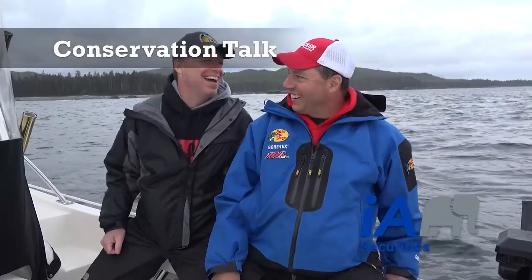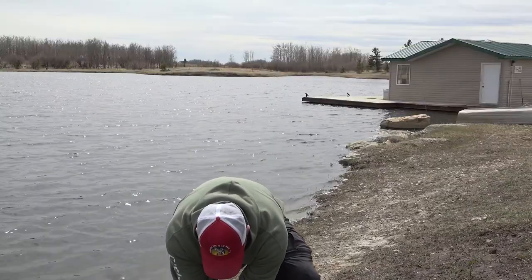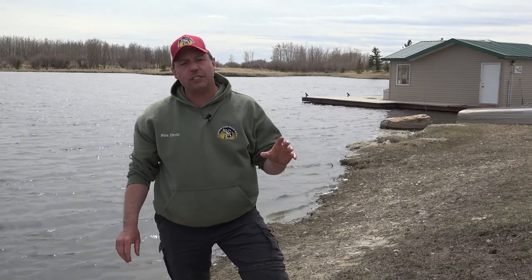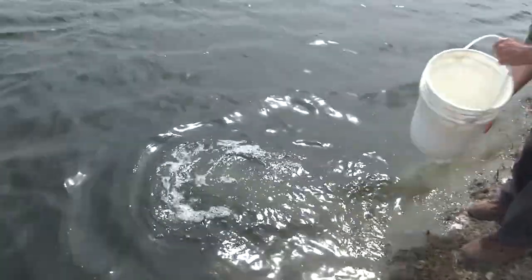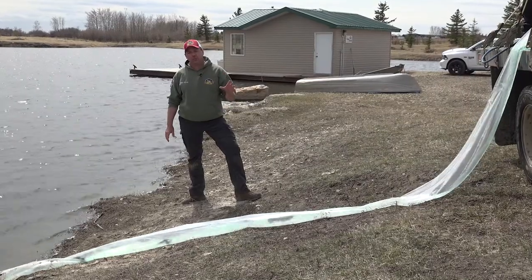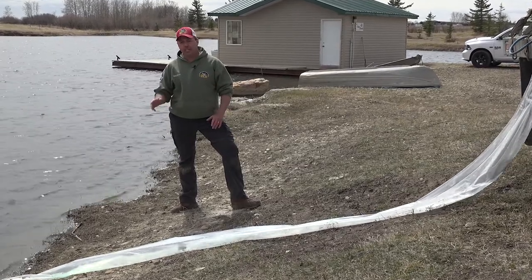This conservation talk is brought to you by Brian Muir with IA Securities, aligning your financial future so you can spend more time outdoors. We're fishing the stock trout pond here today, and luck would have it that Smokey Trout Farms is delivering fish — 500 eight-to-ten inch rainbow trouts going in. We're going to show you how fast, efficient, and stress-free it is to stock your trout pond. Smokey Trout Farms stocks ACA ponds, Alberta Fish and Game Association ponds, as well as private ponds. This is just one project of where your conservation dollars go. Join your local hunting and fishing clubs and get involved with conservation.